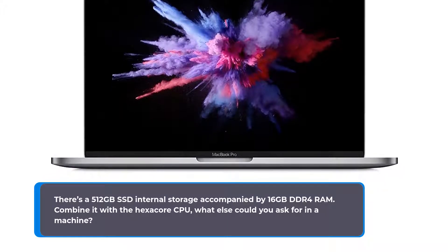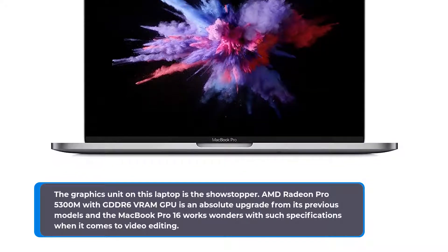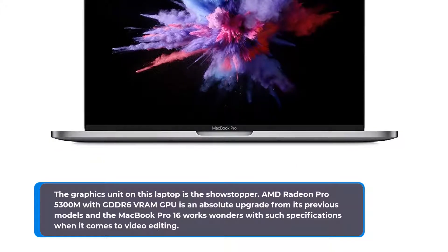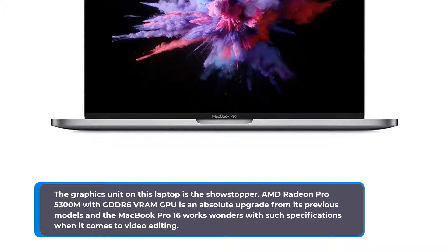The graphics unit on this laptop is the showstopper. AMD Radeon Pro 5300M with GDDR6 VRAM GPU is an absolute upgrade from its previous models, and the MacBook Pro 16 works wonders with such specifications when it comes to video editing.